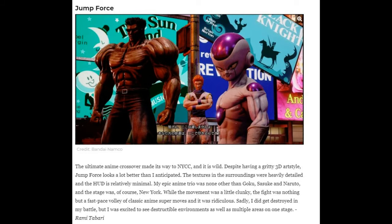The ultimate anime crossover made its way to New York Comic-Con and it's wild. Despite having a gaudy 3D art style, Jump Force looks a lot better than anticipated — the textures in the surroundings were heavily detailed and the HUD is relatively minimal. The epic anime trio picked was Goku, Sasuke, and Naruto, with the stage set in New York. While the movement was a little clunky, the fight was a fast-paced volley of classic anime super moves. Sadly the reviewer got beat — and like I said, you can't just go at it anymore. You used to be able to find little patterns in opponents and exploit them, but not anymore.